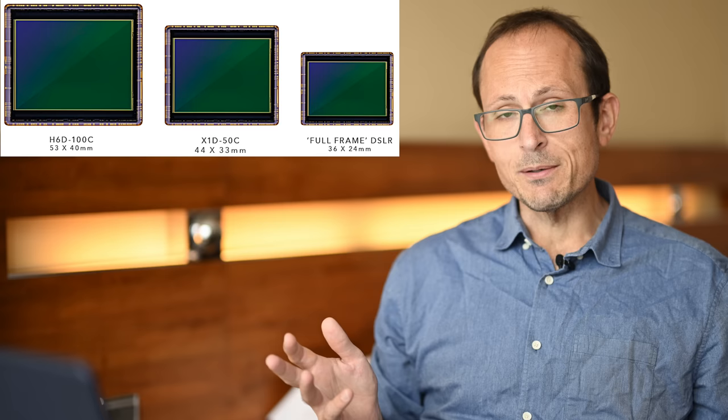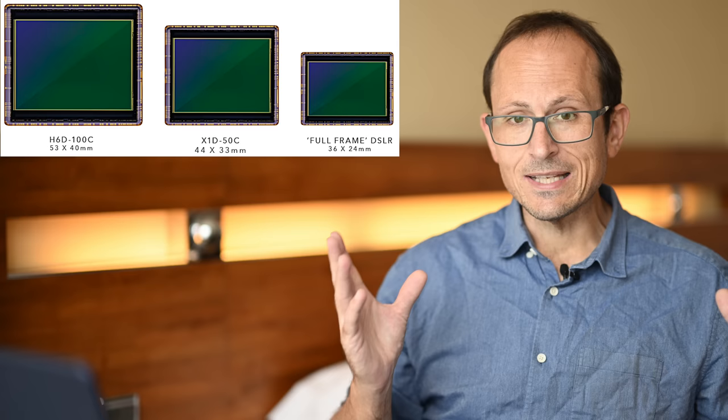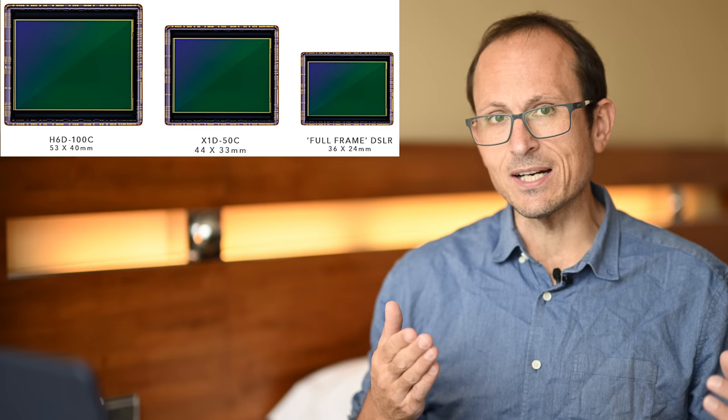I would say overall the image quality coming off the new X2D will probably outperform the H6D just because so many years of technology have come in between the two. But if you're thinking about sensor size and the benefits that come with that, keep that graphic in mind — that's not a hater thing, it's just what it is. The Leica S2 and S3 have a different aspect ratio but are basically the same size as the X2D and Fuji sensors in terms of surface area as well.